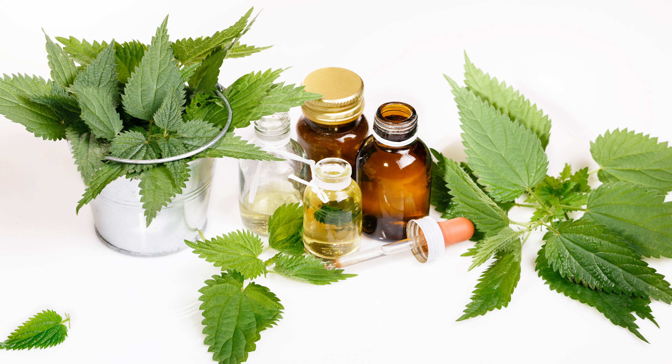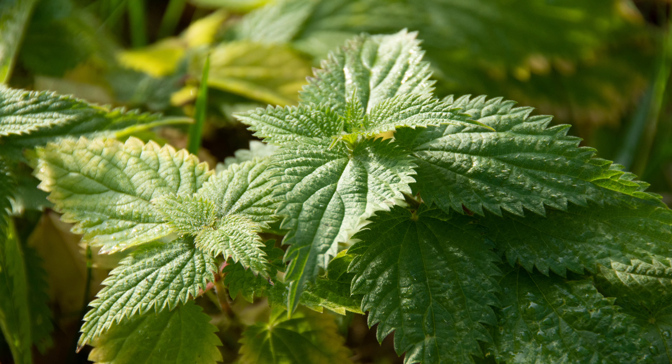Nettles' benefits extend beyond the culinary world. The leaves have been used historically for medicinal purposes, and some studies suggest they may have anti-inflammatory properties and may even aid in managing allergies. Nettle tea is a popular herbal remedy for various ailments. Nettles teach us a valuable lesson: sometimes the things that seem harsh or unpleasant on the outside can offer surprising benefits with a little knowledge and the right approach.